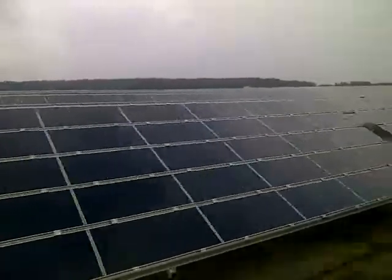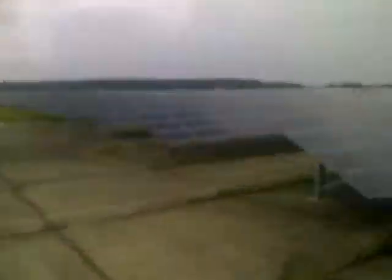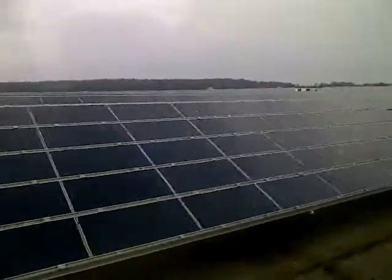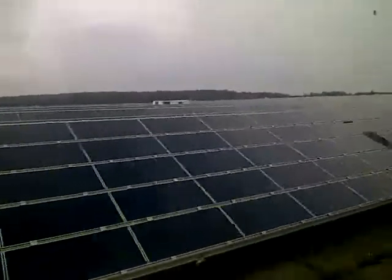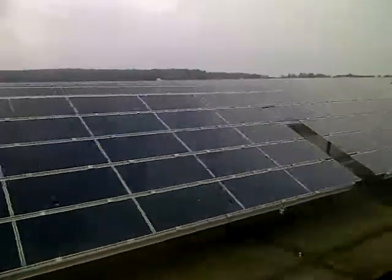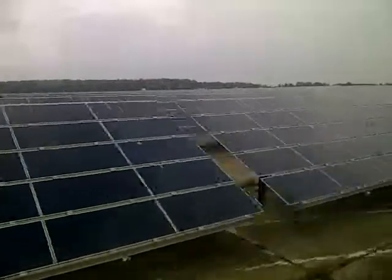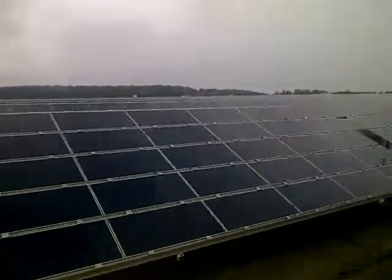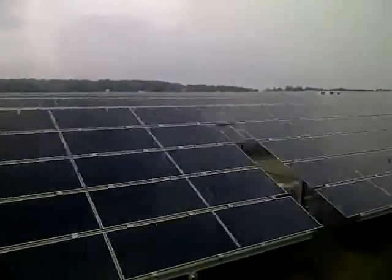I don't know if you know how many modules are placed here. It's more than 515 modules in the old part where we are now. And the new part will be more than 150 additional modules.